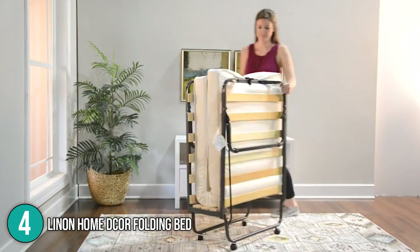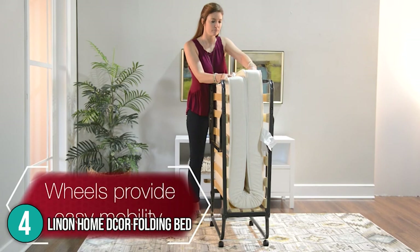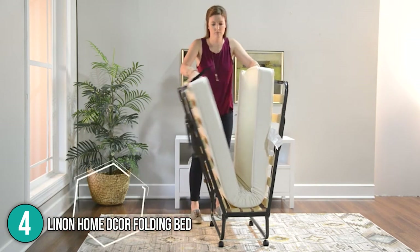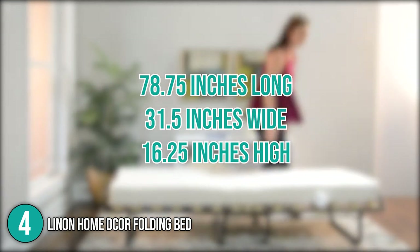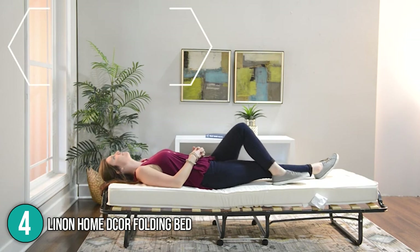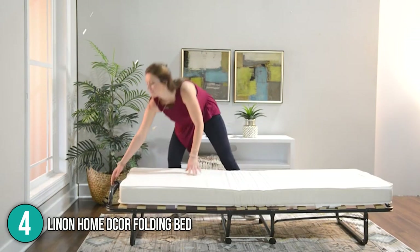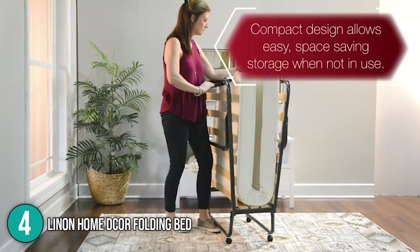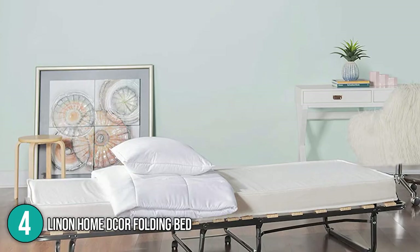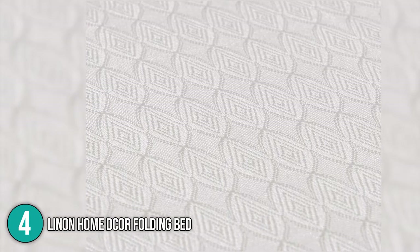Coming in at number four is the Linen Home Decor Folding Bed, structured with a durable and stable steel frame and wood slats. Made in Italy, it measures 78.75 inches long, 31.5 inches wide, and 16.25 inches high, with a weight capacity of 275 pounds — heavier than many other folding bed frames on the market. Thanks to its compact design, you can easily fit the folded bed in storage spaces, even small closets or cupboards. A clamp is provided to help secure the bed frame before storing.